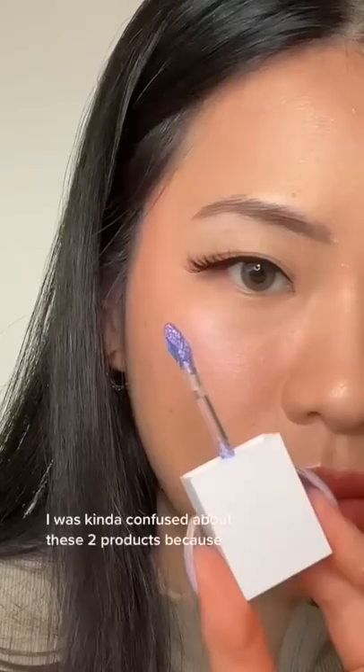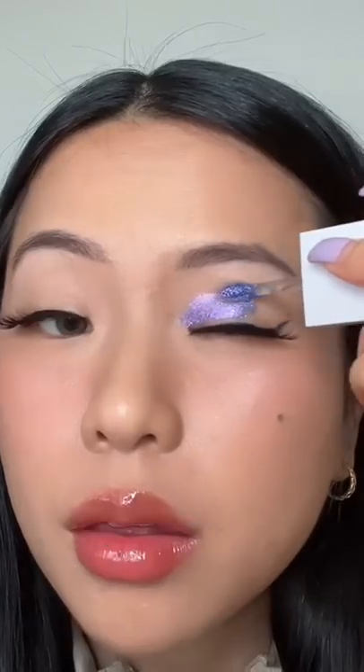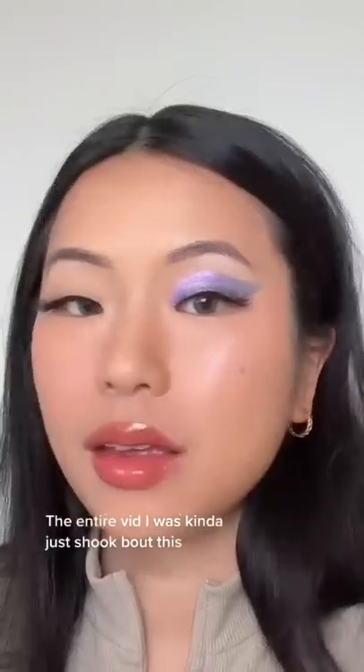I got the entire Euphoria makeup line. I was kind of confused about these two products because both of them are eye paint and eyeliner. After applying it, I definitely see a difference. The Chroma Addiction eye paint is a really pigmented liquid eyeshadow — it is definitely giving that chrome effect. The entire video I was kind of just shook about this.